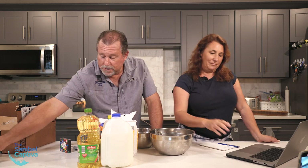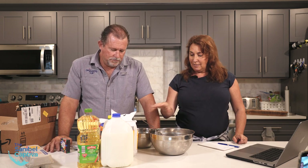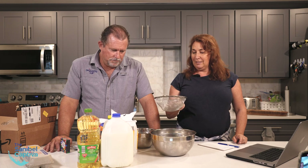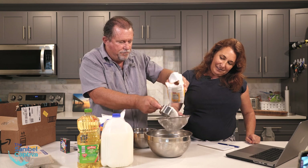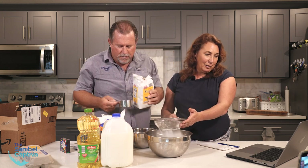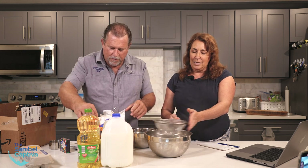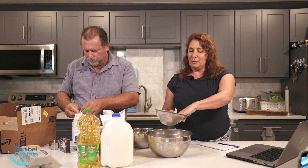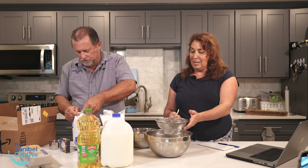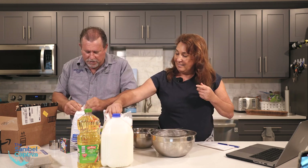We need four eggs too. First of all, sift together in a mixing bowl: one cup of sugar, then two cups of cake flour. Remember, for two cups you have to take two tablespoons out of each cup and put in two tablespoons of cornstarch.